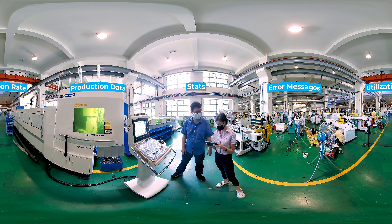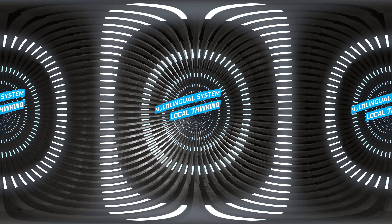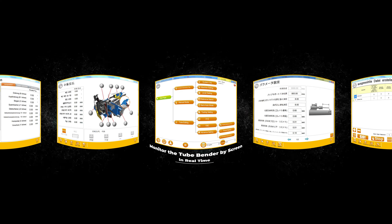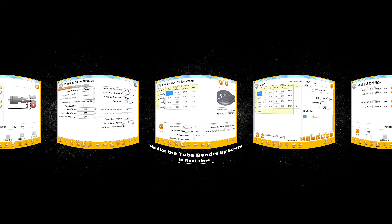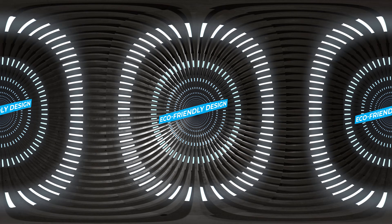Users can check production status and maintenance recommendations, read machine error messages, and view utilization rate, production data, and other useful stats. SOCO's operating software features a multilingual system with 14 machine languages, making it easy to use for operators all around the world.